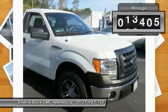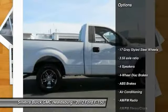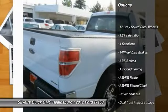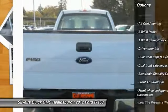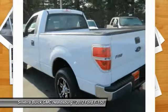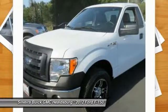This vehicle has less than 20,000 miles. Here are some of this vehicle's great options: traction control, dual airbags, power steering, air conditioning, front four-wheel disc brakes, AM-FM stereo radio, electronic stability control, tachometer, tilt steering wheel, passenger vanity mirror.